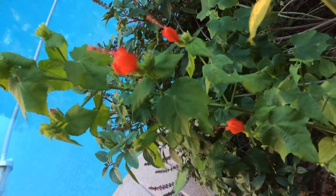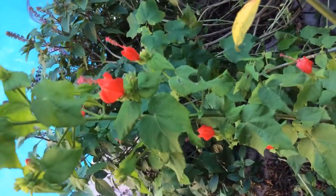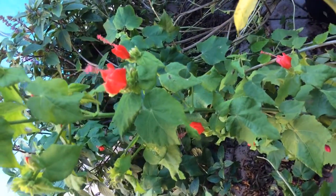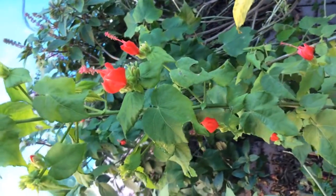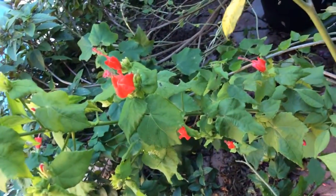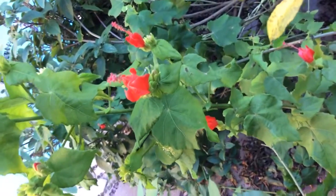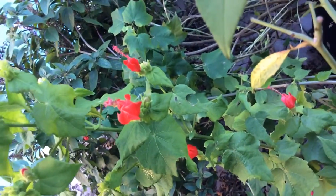Hi again. This is Malvaviscus arboreus, a dwarf variety also called Drummondii, which is very closely related to the sleeping hibiscus — a much larger plant that has these really long droopy unopened hibiscus flowers.